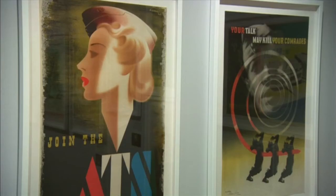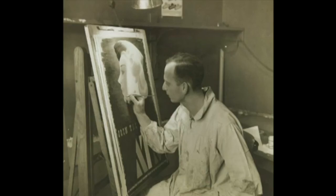Some of those posters, like the blonde bombshell, proved rather controversial. She was banned — she was considered far too glamorous, wore far too much makeup, far too much lipstick — but she was the most successful recruiting poster that the army has ever had.